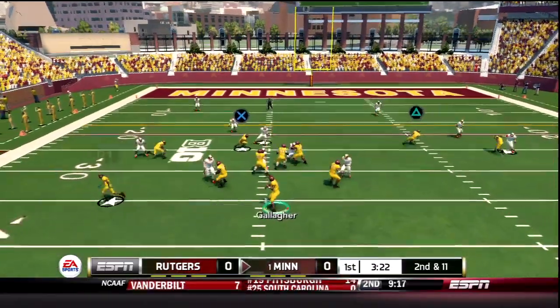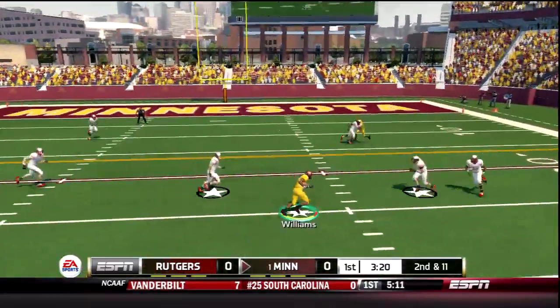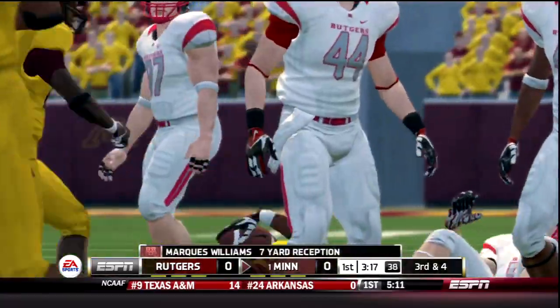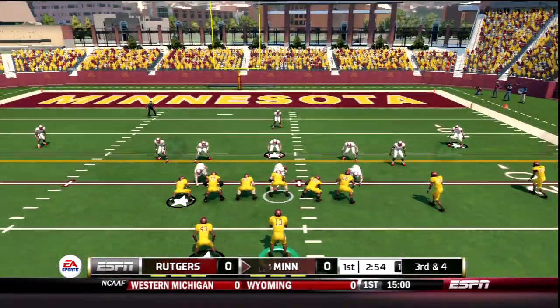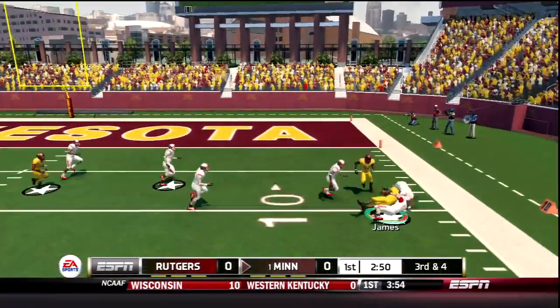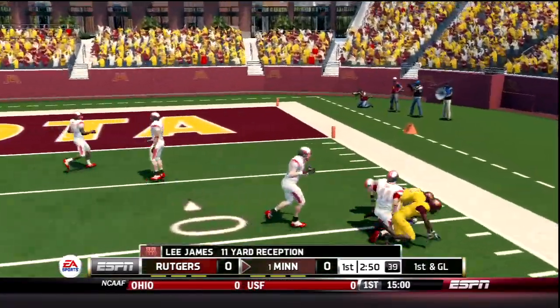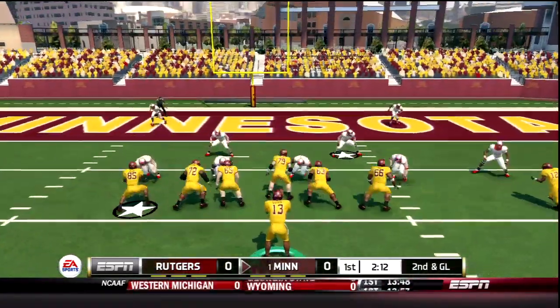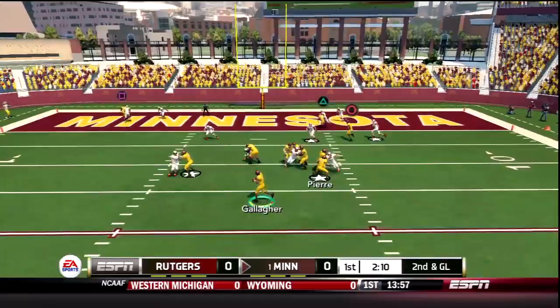Now the Gophers go 3 wide, 4-man rush, short throw. That's Marcus Williams this time and that catch is good for 7 yards. Gophers on 3rd and 4 stick with the 3 wide set. Quick throw from Gallagher, caught by James, a spin move near the 10 — 11 yards and a Minnesota 1st down. James had an excellent game last week. We'll see if he continues his play.